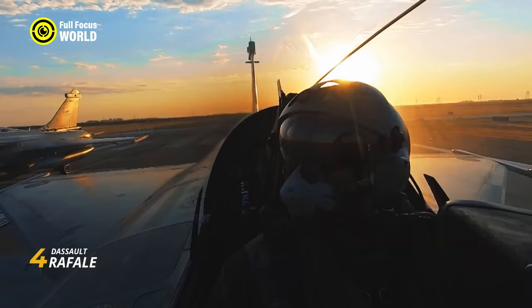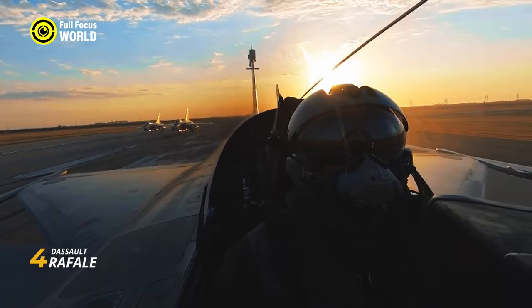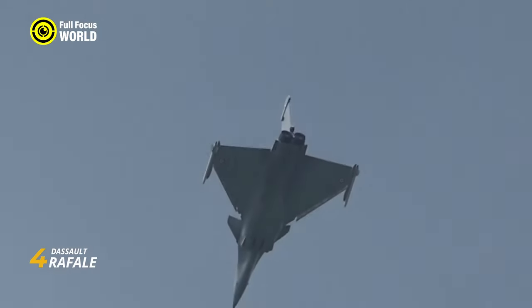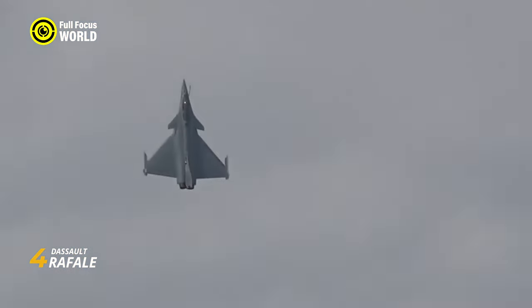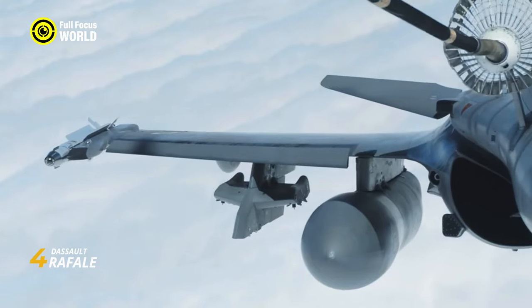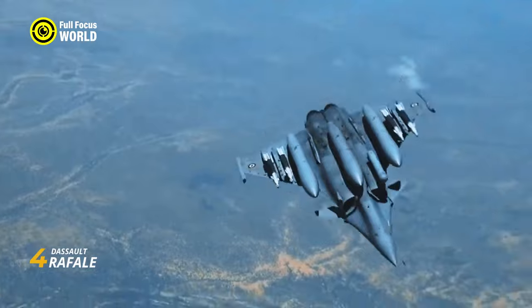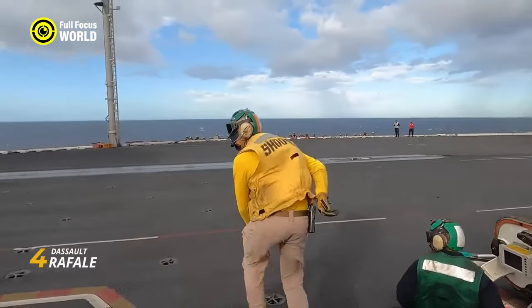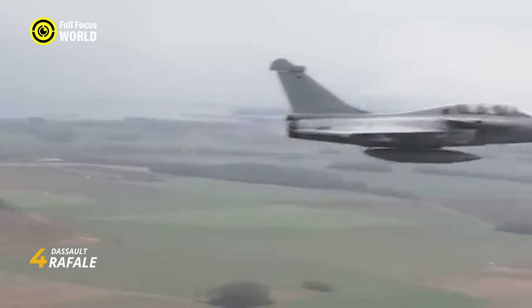Inside, a cutting-edge RBE-2 radar paints a clear picture of the battlefield, allowing the pilot to strike with laser-like precision. From air-to-air missiles to precision bombs, the Rafale carries a diverse payload matching its capabilities. But the Rafale's story isn't just about performance — it's a symbol of French military prowess and technological innovation. Designed and built domestically, the Rafale showcases France's ability to compete on the world stage, proving that European engineering is a force to be reckoned with.